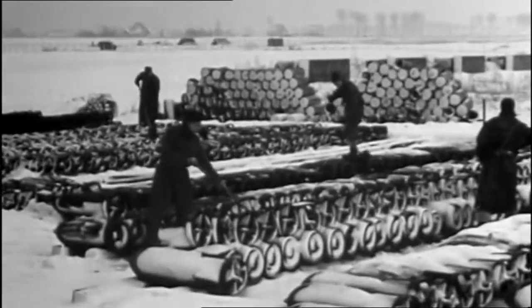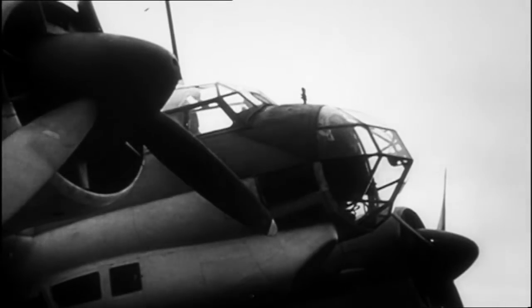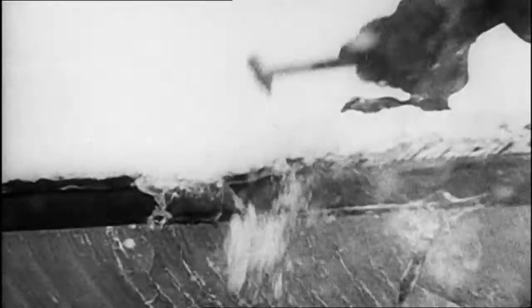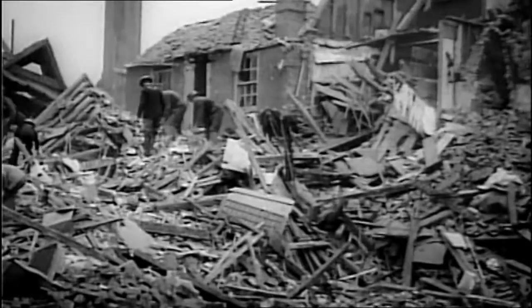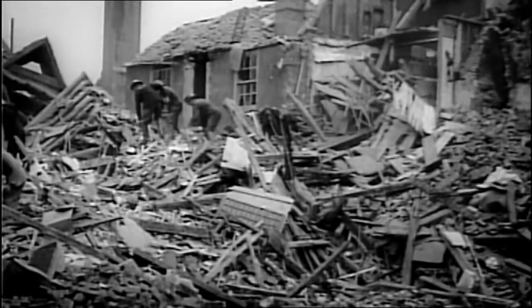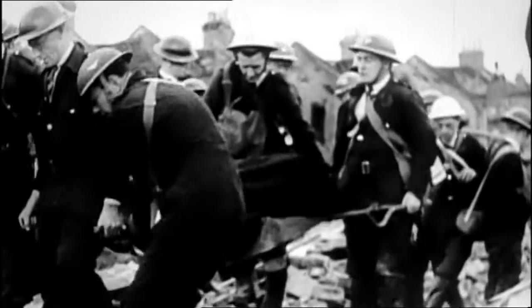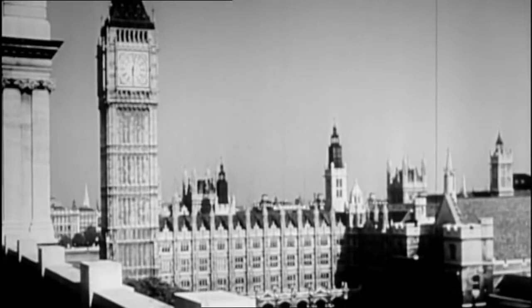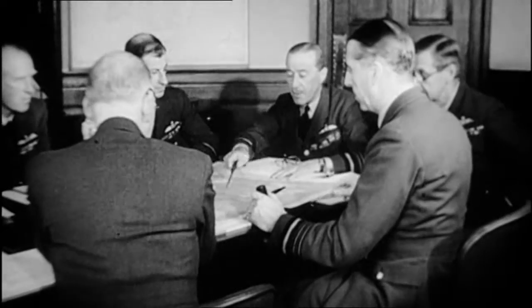Heavy snows closed down the airfields on both sides of the Channel. Hitler's planes were grounded and Britain enjoyed a brief respite from bombing. It was a pause that gave the authorities a chance to start counting the cost of the damage. So far, thousands of houses and hundreds of factories had been destroyed. But it was the loss of life that was worse — 22,000 dead in just four months. But surprisingly, the government actually saw this figure as a cause for hope, because it was far lower than expected.